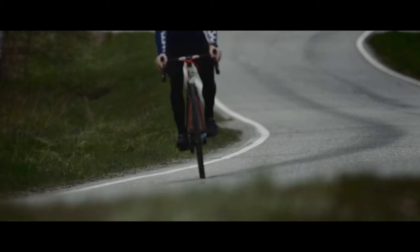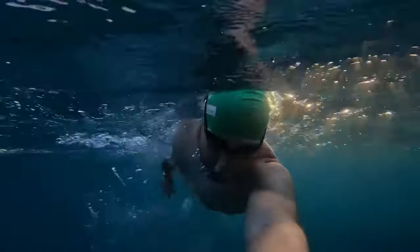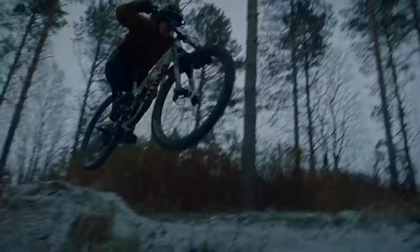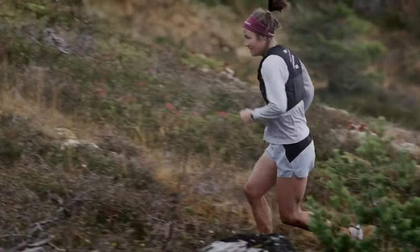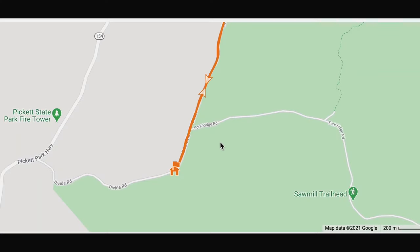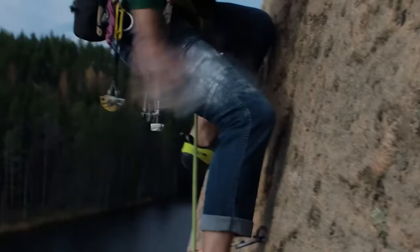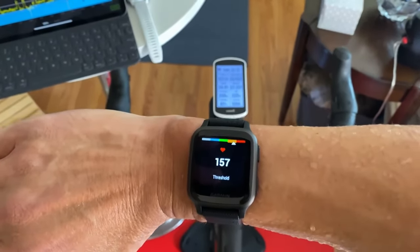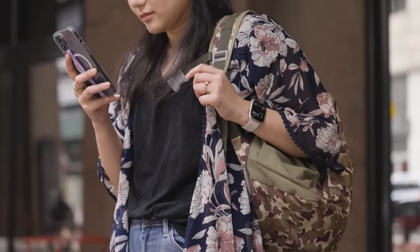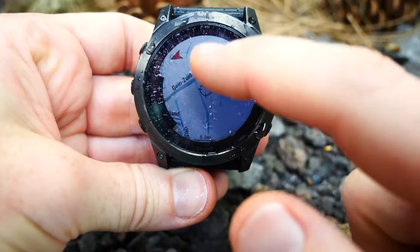The 12 Best GPS Watches for Hiking. Are you an avid hiker looking for the best GPS watch to help you navigate the trails? We've compiled a list of the best GPS watches for hiking to help you find the perfect companion for your adventures. From rugged durability to advanced navigation features, these watches have it all. Whether you're tackling a challenging mountain summit or exploring a new trail, these GPS watches will keep you on track. All the links are in the description. Don't forget to hit the like button and subscribe to our channel.